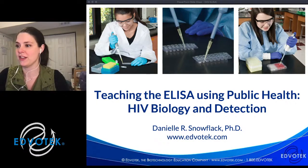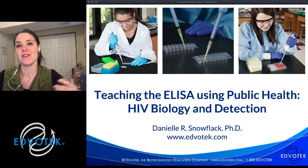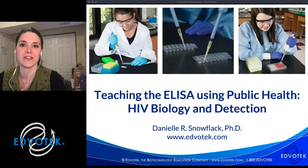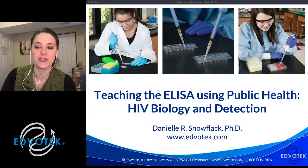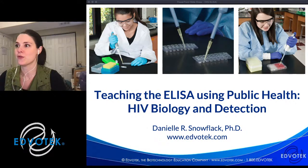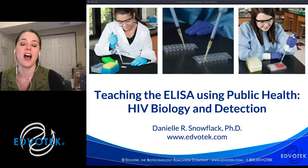Hello everyone, welcome and thank you for joining me for another EDVOtech live stream. I'm Dr. Danielle Snowflak, senior director of education at EDVOtech. Today we're talking about HIV biology, the way we can test for it, and a little bit of history.